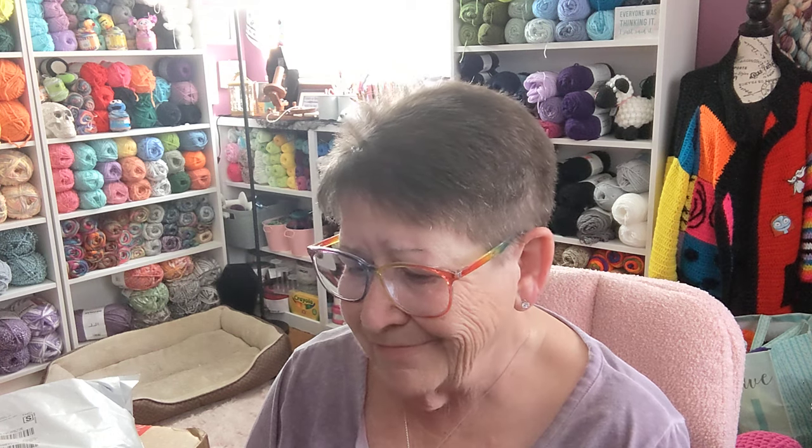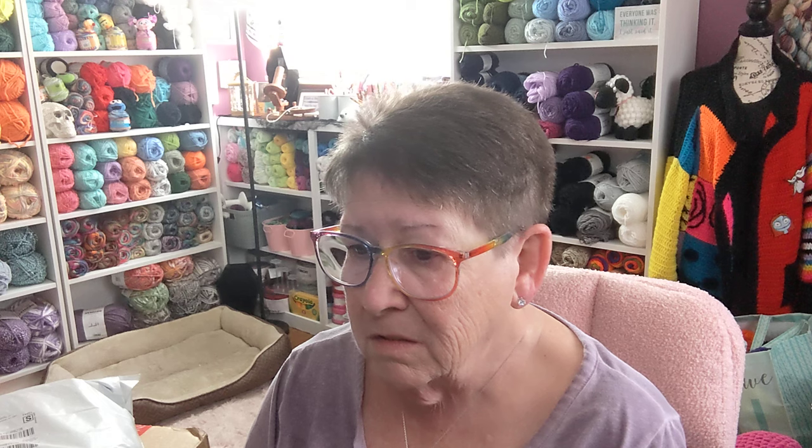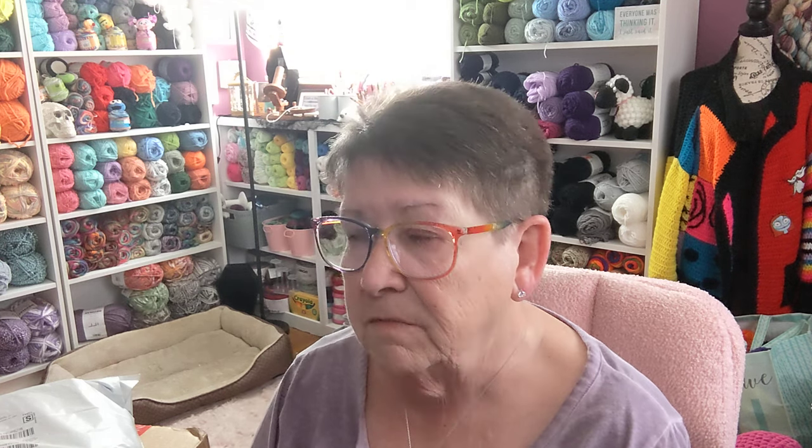Hi everybody, I'm Kim. Welcome to the Regretful Yarn Addict. So, yeah, it happened again. I don't know how. Am I doing this in my sleep? Am I sleep shopping? No, I'm not. All right, so yeah, more yarn.